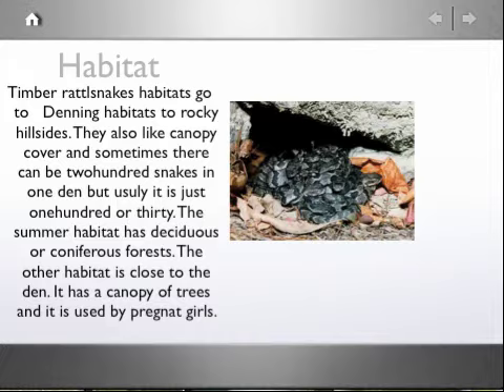The summer habitat has deciduous or coniferous forests. The other habitat is close to the den. It has a canopy of trees and it is used by pregnant females.